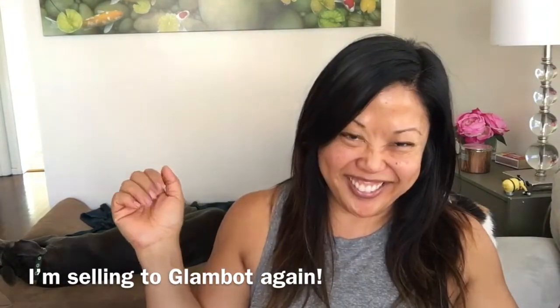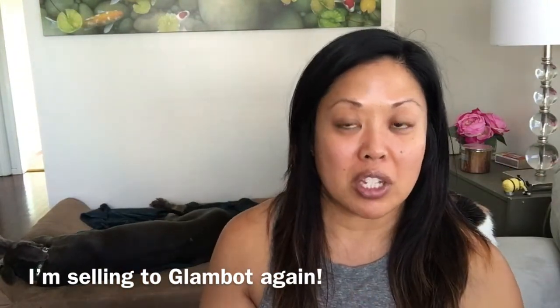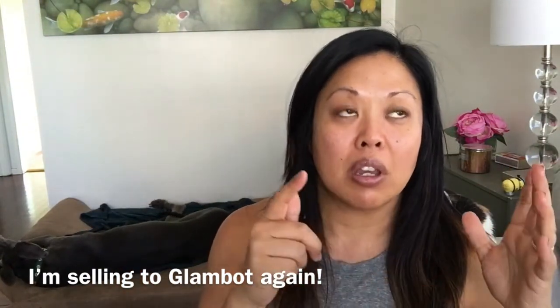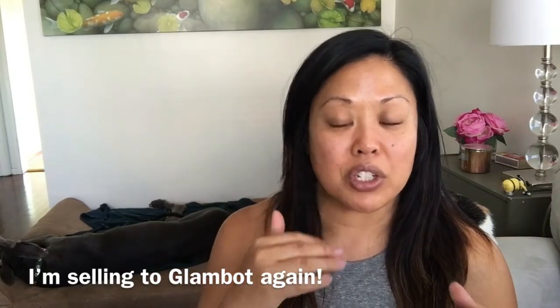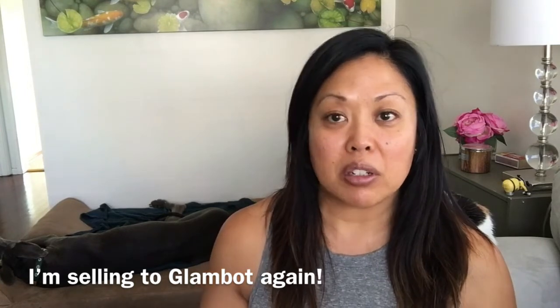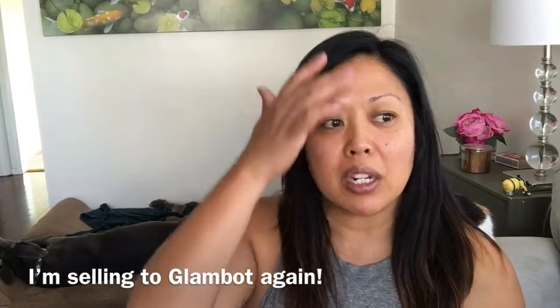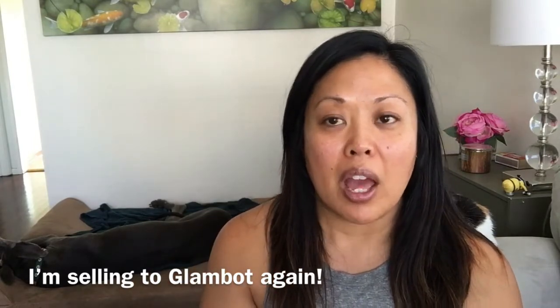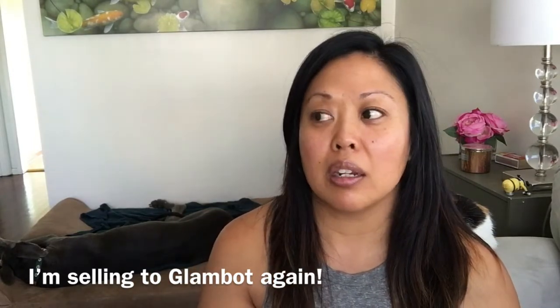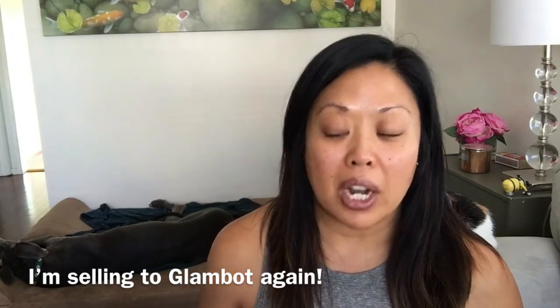I actually had a really good experience. If you guys saw my last video, I was showing you what I was going to send. I'm here to give you an update on what happened. I got a lot of questions about how it works, how much did I get, and do I set a price.